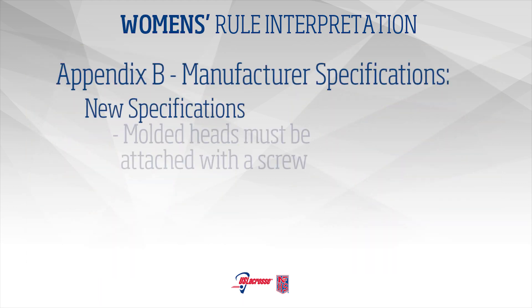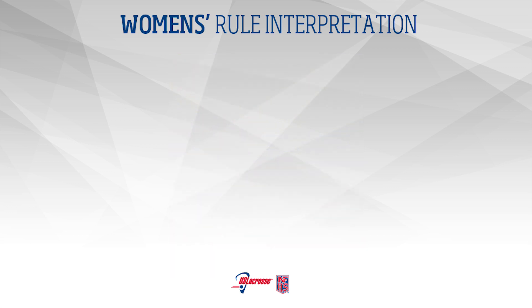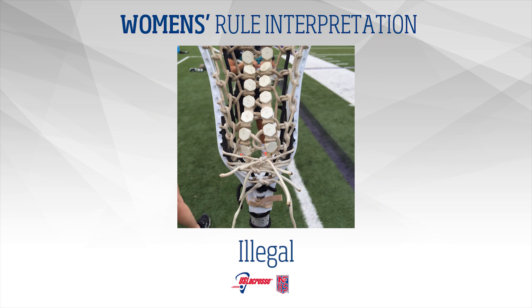New Specifications: Molded heads must be attached with a screw. Pocket attachments to the sidewall must be no more than 1.5 inches from the adjacent attachment, as measured in a straight line to the inside edges from hole to hole. Thongs must be attached to the head through holes in the scoop and at the ball stop, or may be attached through the scoop and/or ball stop with a secondary material. This secondary material may not be more than 0.5 inches from the bottom of the scoop or 1.5 inches from the ball stop. Thongs must not be bunched along the width of the head from top to bottom. Thongs may not touch each other in the upper one-third of the head. Thongs may also not be more than 1.5 inches apart from each other when measured to the inside of the adjacent thong. Loose ends of the thongs must remain below the ball stop.